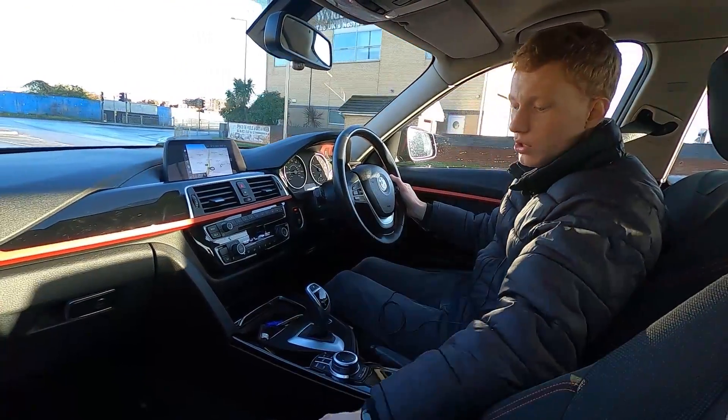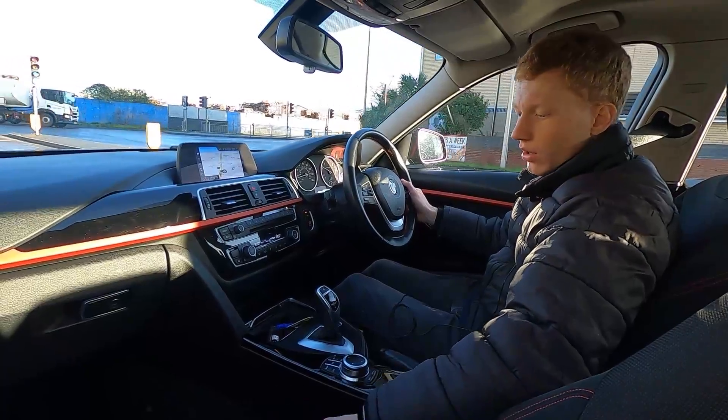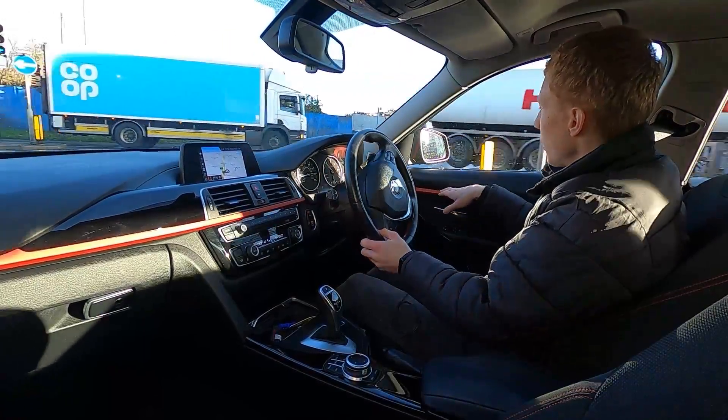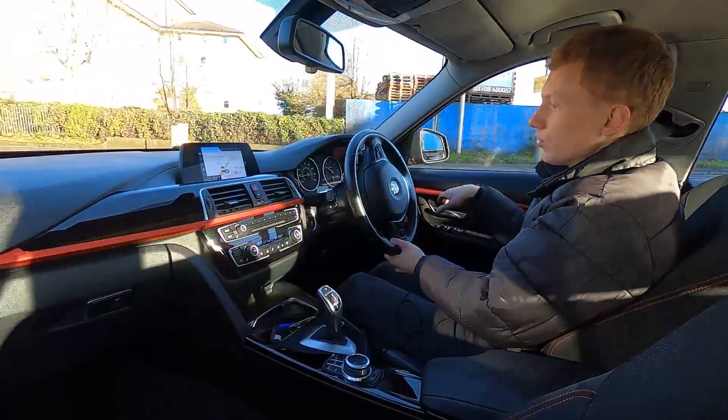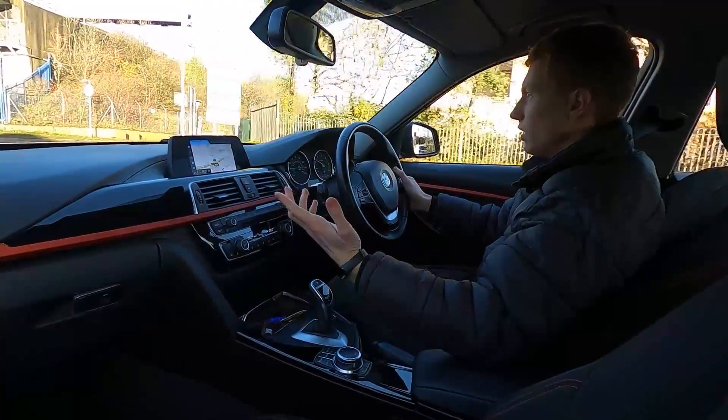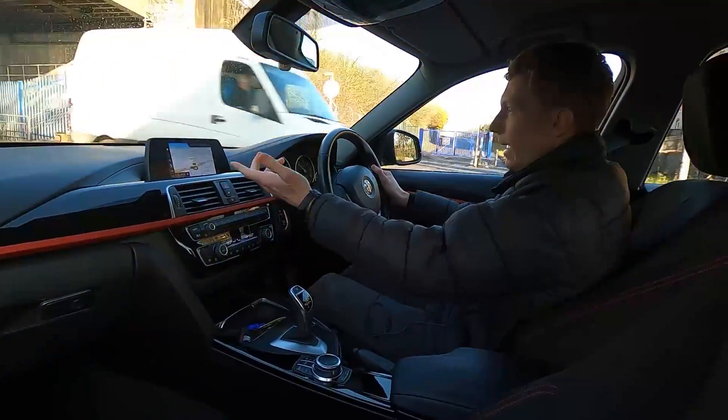Like the back seats, you've also got red stitching on the front seats, red stitching on the door trims, red trims running along the door trims, and red accents in the centre of the dash, which gives it a nice sporty finish inside. The seats are nice and comfortable.